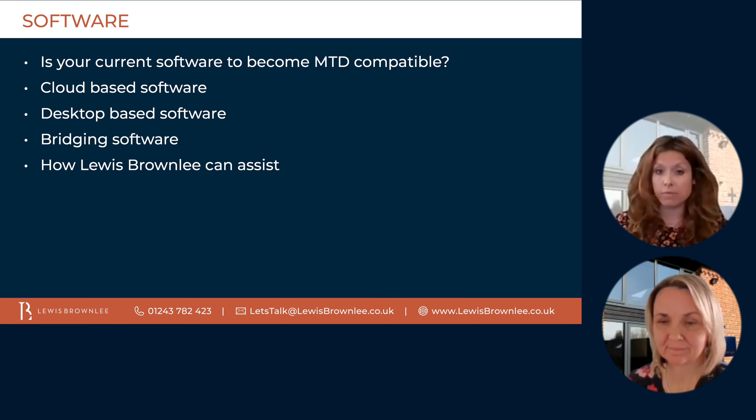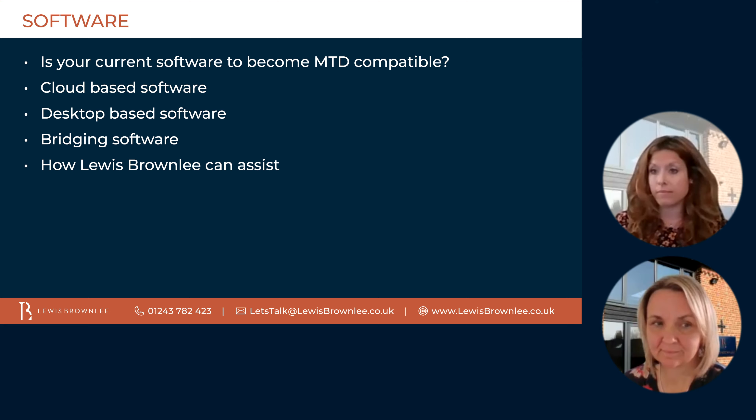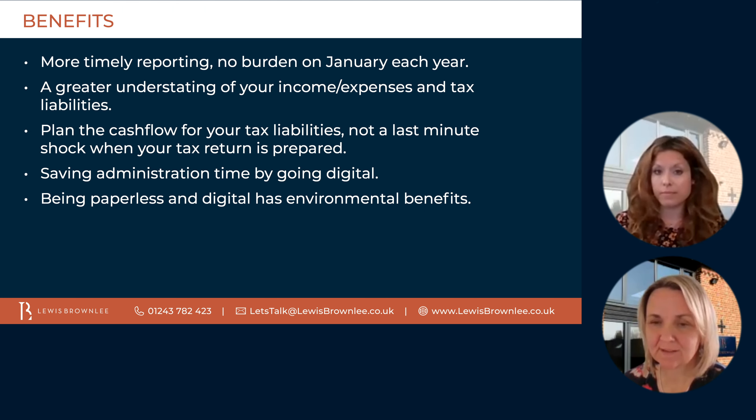HMRC are not trying to stop corrections being made by your accountant to the figures — it is important to them that they receive the correct figures. So this sounds like a very big change, but certainly I believe this is an opportunity and there are benefits to be had. It's expected that the implementation of making tax digital will bring about many benefits to the taxpayers and businesses that use it. Some of these are more timely reporting of your financial data, so there's no administrative burden in January each year. There'll be a greater understanding of your income, expenses, and tax liabilities, as you're aware of them throughout the year.